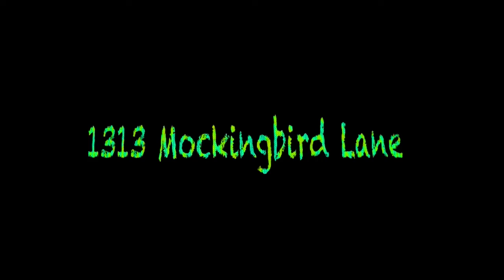So yes, talking about 1313 Mockingbird Lane. Of course that's how we remember it all in the 1960s series, although it's got to be more colour. The Munsters, which of course everyone fell in love with, and it was actually a real house.